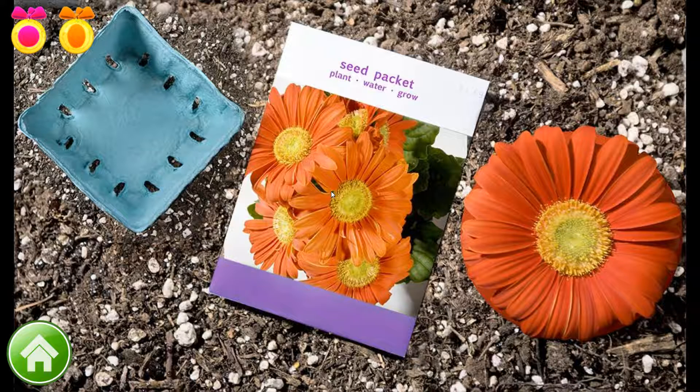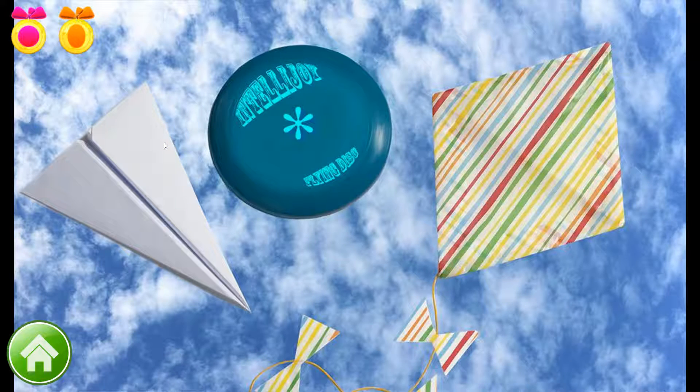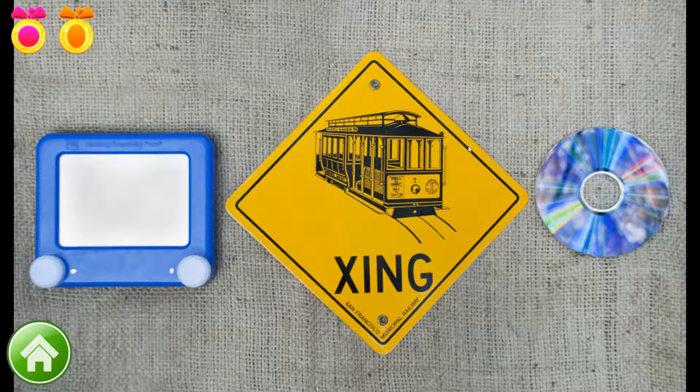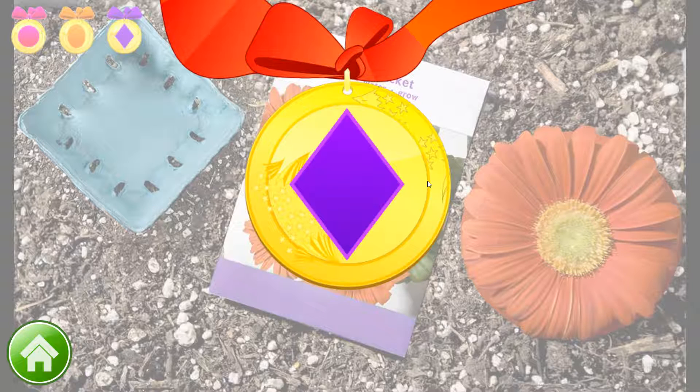Look for a rhombus — it looks like a diamond. Keep it up! This flower tray is a rhombus. Now let's find another rhombus. All right! A kite is a rhombus. Just one more rhombus to go. Bravo! This crossing sign is a rhombus. That's the third rhombus you found. You get a medal.